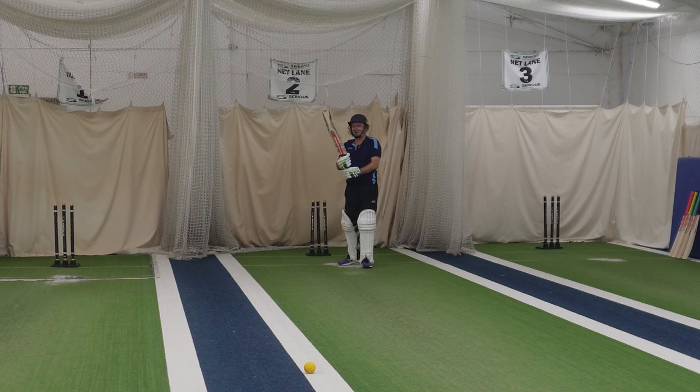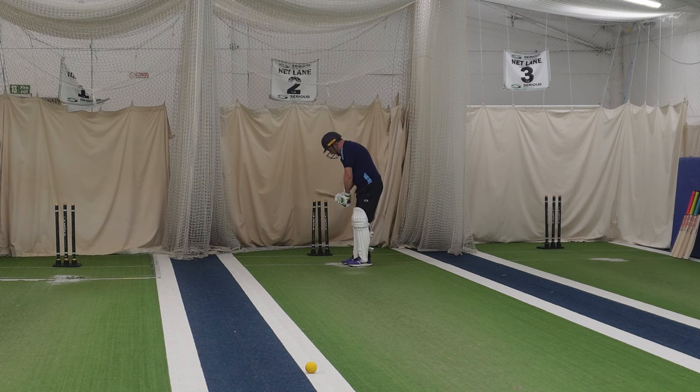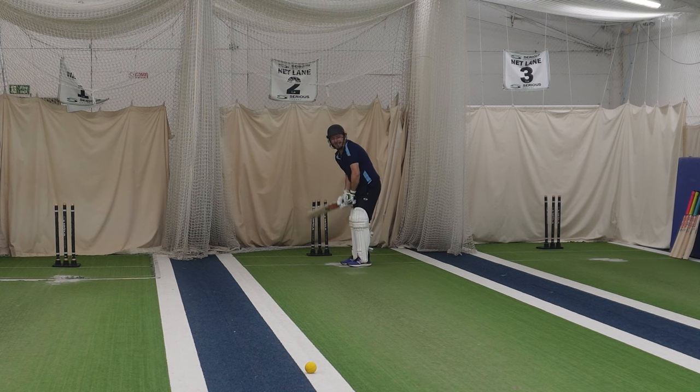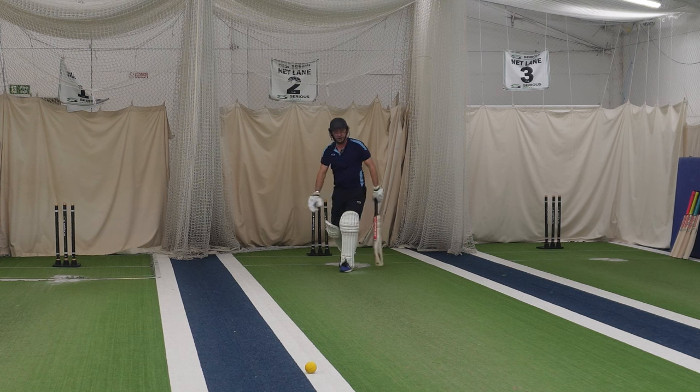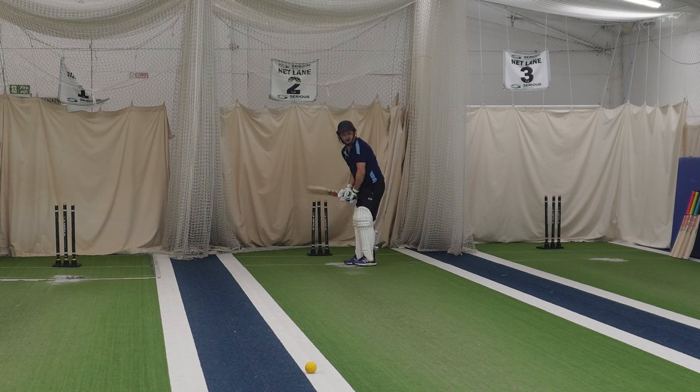Neil picks up the Shockwave, new for 2024. Nice grip on it. He plays a drive — that sounded nice, came out nicely. It's quite well balanced, the Shockwave, and it's got quite a big profile through the central point, so you get quite good value for your shots.